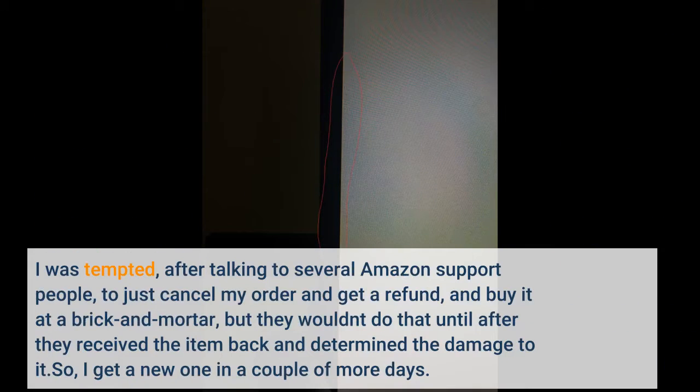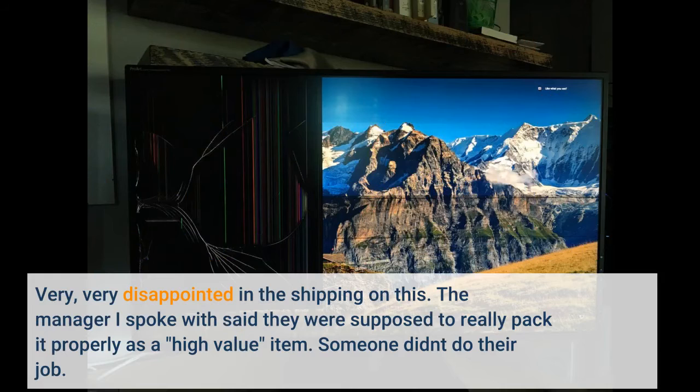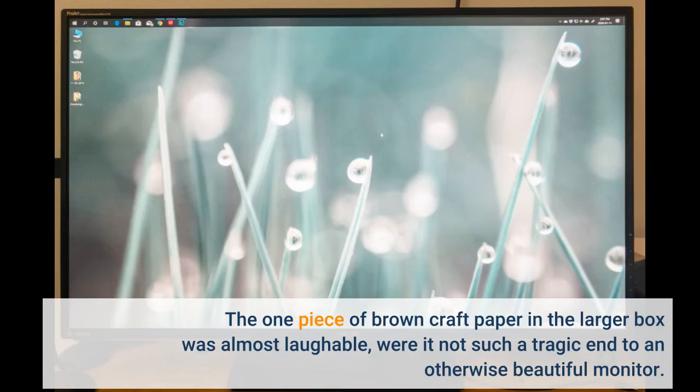I was tempted, after talking to several Amazon support people, to just cancel my order and get a refund and buy it at a brick-and-mortar store, but they wouldn't do that until after they received the item back and determined the damage. So I get a new one in a couple more days. Very, very disappointed in the shipping. The manager said they were supposed to really pack it properly as a high-value item. Someone didn't do their job. The one piece of brown craft paper in the larger box was almost laughable, were it not such a tragic end to an otherwise beautiful monitor.